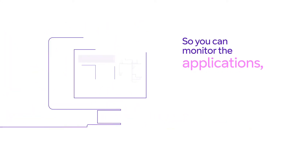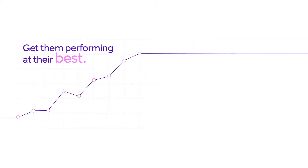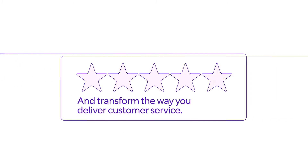So you can monitor the applications, network and devices your teams rely on, get them performing at their best, and transform the way you deliver customer service.